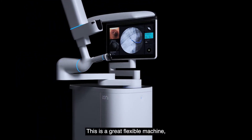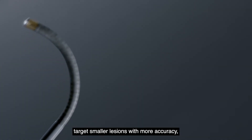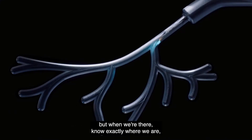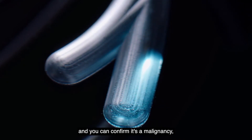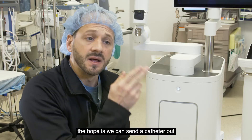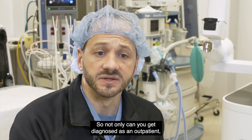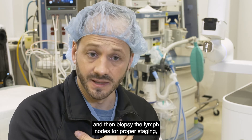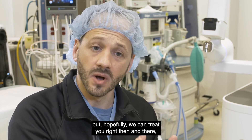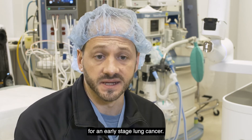This is a great flexible machine because it allows us to get further out and target smaller lesions with more accuracy. When we're there, we know exactly where we are. And if you can get to the center of the lesion and confirm it's a malignancy, the hope is we can send a catheter out and destroy the tumor right then and there. Not only can you get diagnosed as an outpatient and biopsy the lymph nodes for proper staging, but hopefully we can treat you right then and there, and you can go home as an outpatient for an early stage lung cancer.